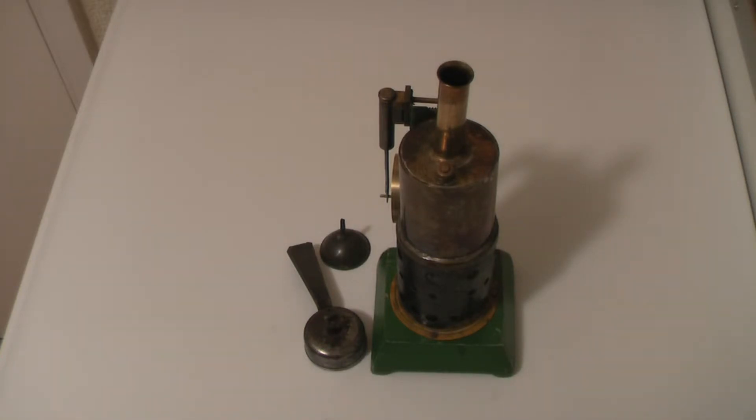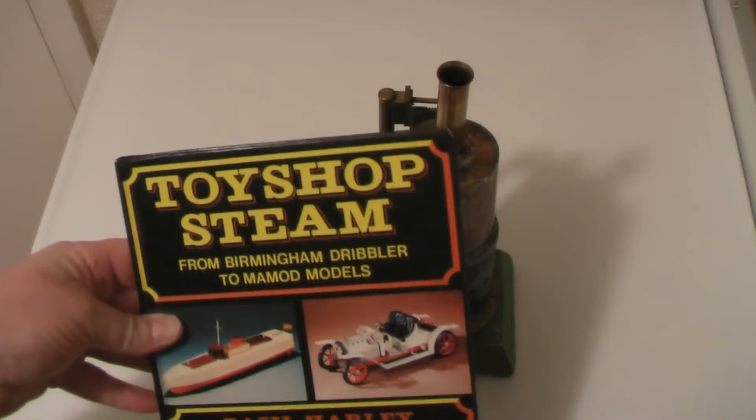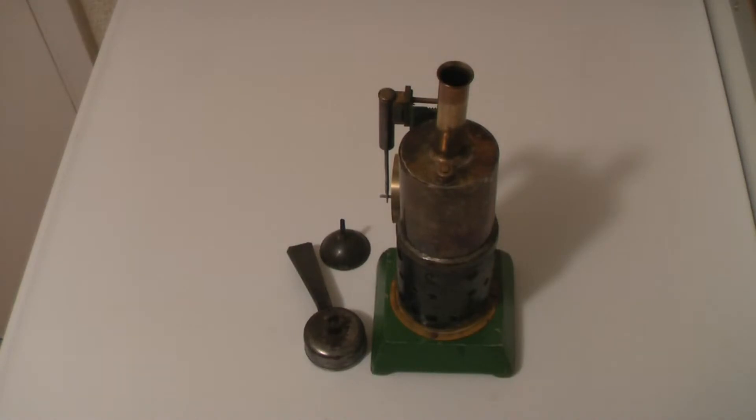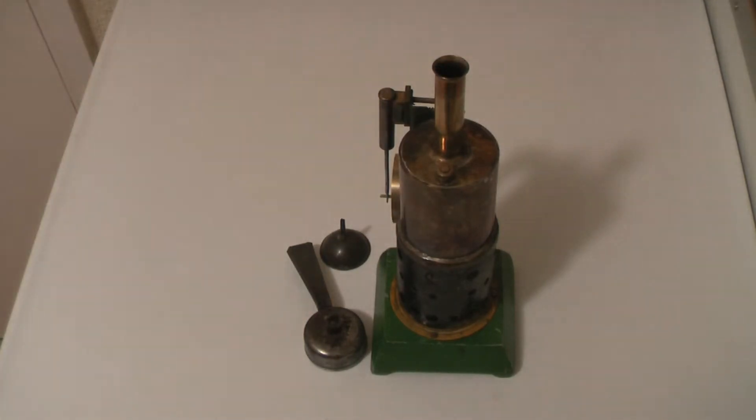I was still quite taken by it and thought I'm going to try and get one of these because I quite like it. It took about ten years to actually find one, and this is it. I should add that this book was printed about 35 years ago from the date of this video, so there's a fair bit of history to it.